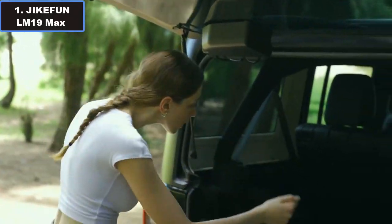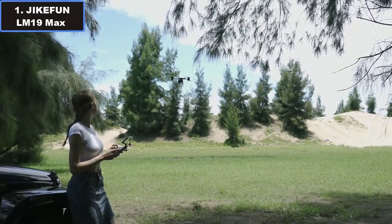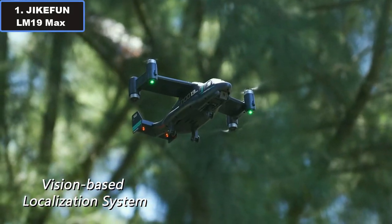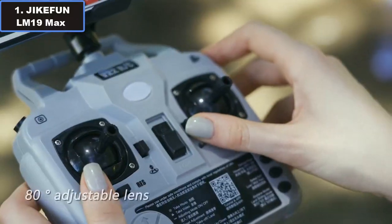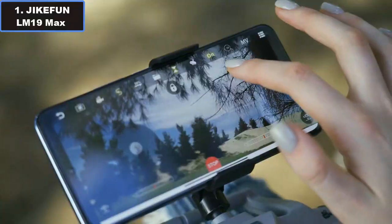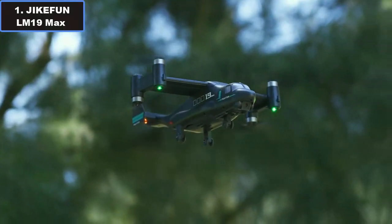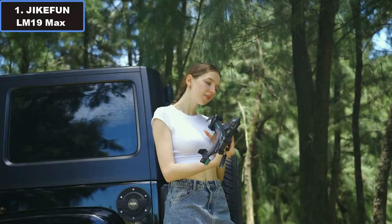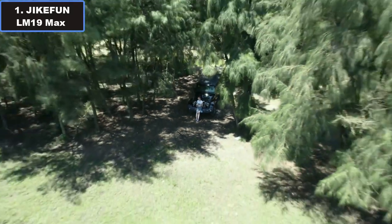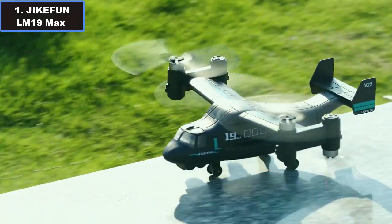Number one: GK Phone LM19 Max RC helicopter — why it is the best budget RC toy helicopter. Unleash excitement without breaking the bank with the GK Phone LM19 Max, priced at just $87. This budget-friendly marvel promises exhilarating flights with a substantial 16-minute flight time, powered by a 7.6-volt 2200mAh polymer battery with a 120-minute charging time.